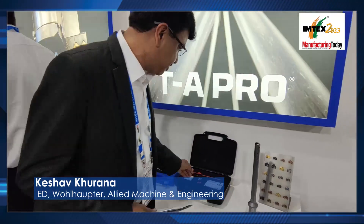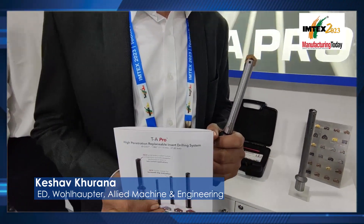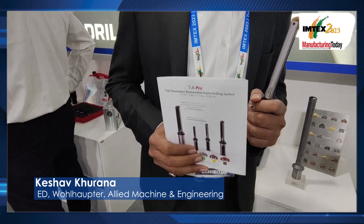The latest product I can show you here is really one of the best products we have — the TA Pro. This range comes from 11.1mm to 47.8mm. This is one of the latest products which we have launched worldwide and in India. The best part is that the metal removal rate is very high as compared to our competitors. So we can help our customers to reduce cost per hole. This is going to be one of the premium products in the holemaking industry.